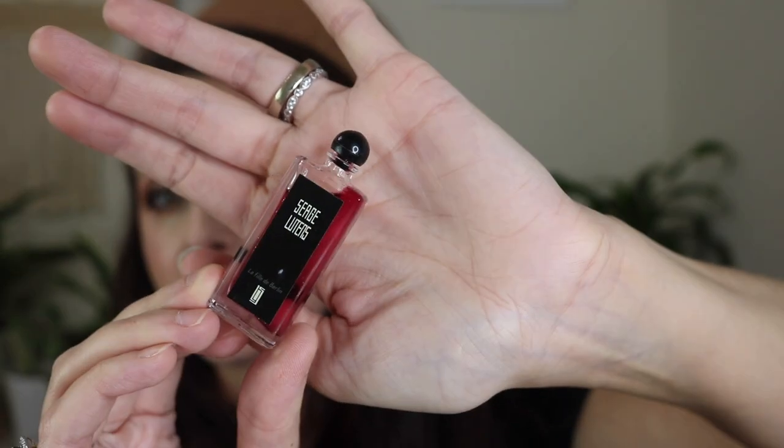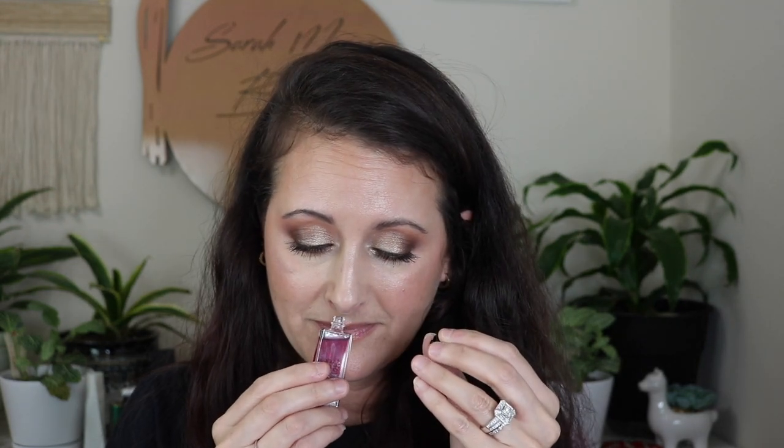I've got a Serge Lutens mini — this is La Fille de Berlin. I love the color of this liquid, I think it's stunning. This is a really pretty fragrance too. This is one of those fragrances that when I smell it I'm like, gosh, that smells very niche. And it is. So that is Serge Lutens La Fille de Berlin.